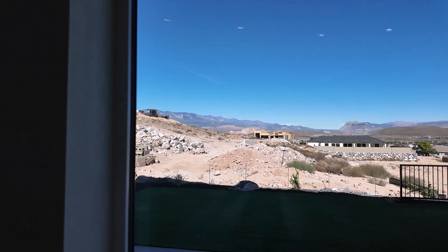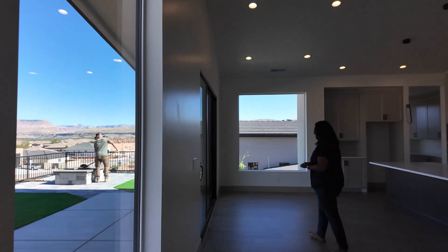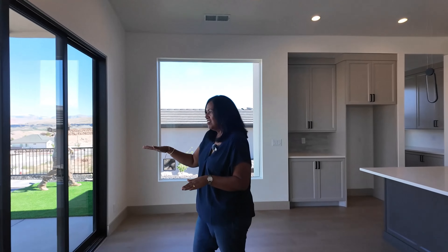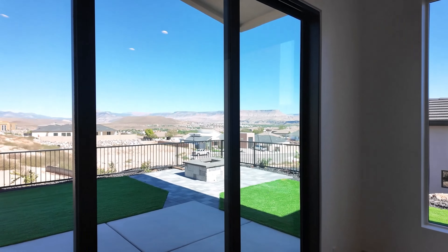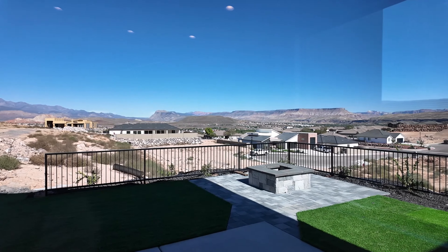And you can see the tip of Sky Ridge Golf Course. Look at how well put together this is — right here they have this iron wall so that you can get all the views. And there's a fire pit too. So nice.